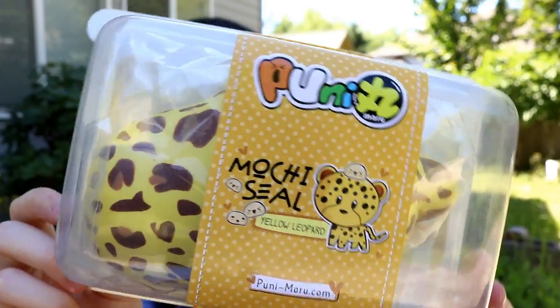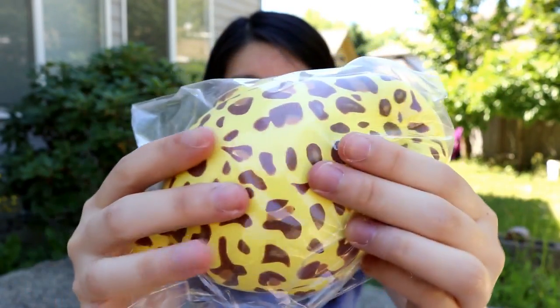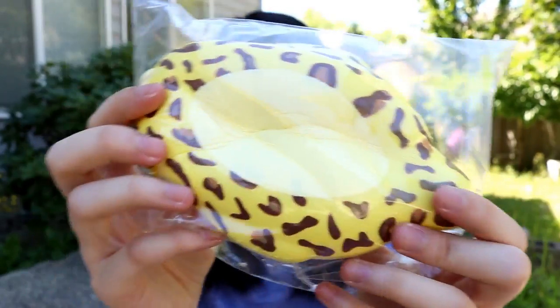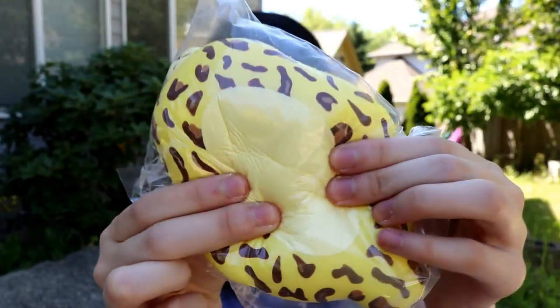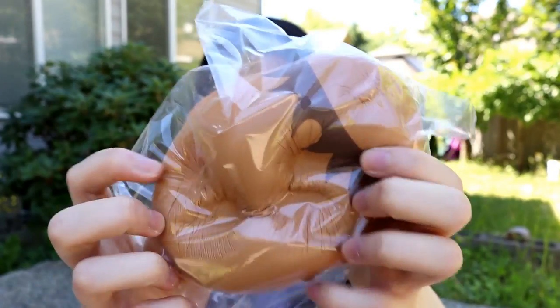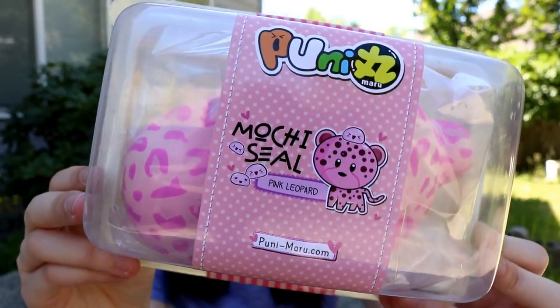Next up are some mochi seals. The first one is the yellow leopard, then here's the lion seal, and finally the pink leopard.